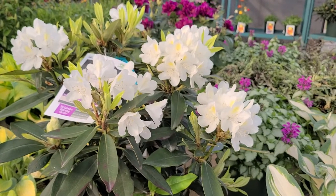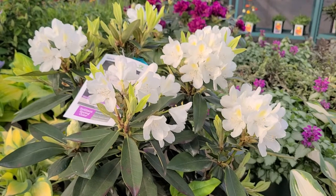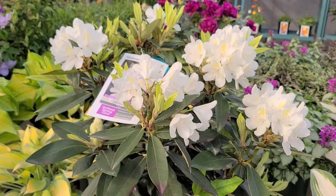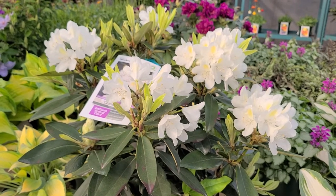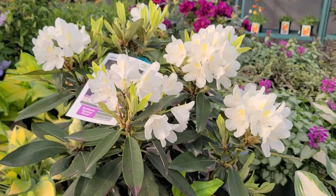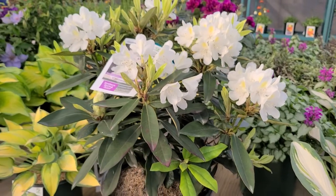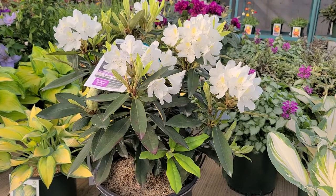What's interesting about it is that we believe it has in its genetic makeup a good deal of our native rhododendron Catawbiense, which is a species that grows in the Allegheny Mountains, and therefore has that toughness, hardiness, and reliability in its makeup.